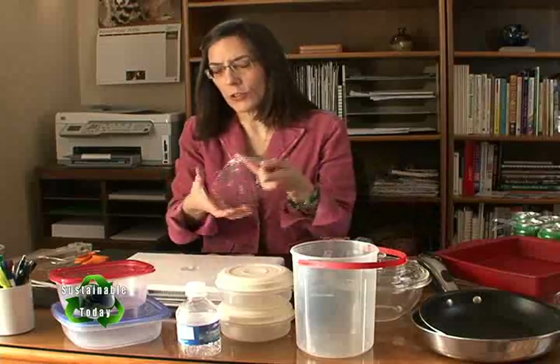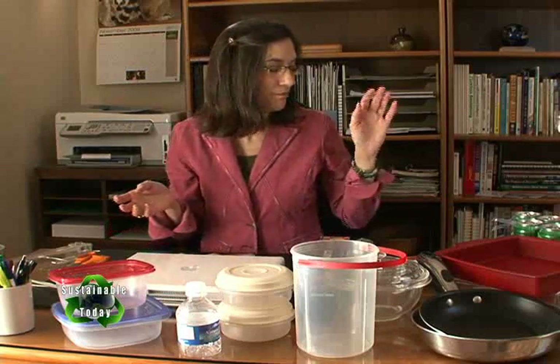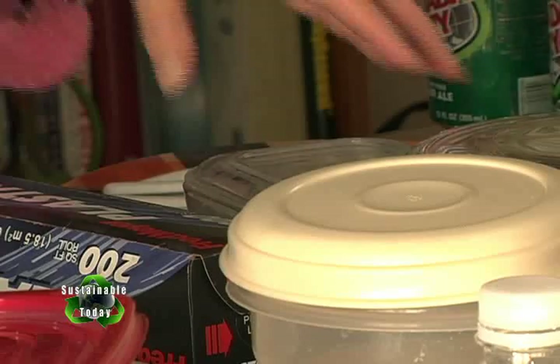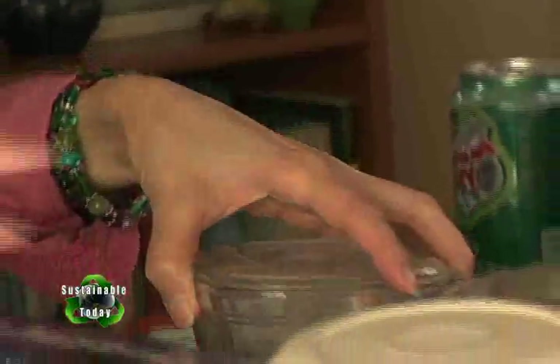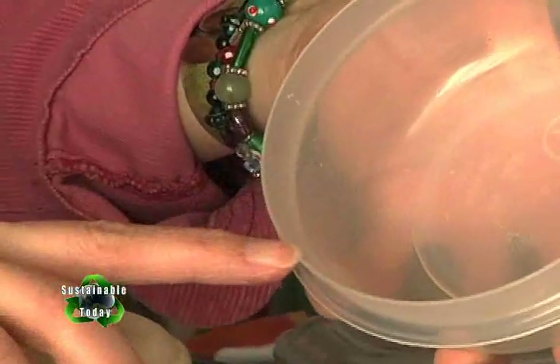If I do use plastic wrap, I clean it after I use it and I recycle it at a grocery store with other filmy plastic bags — they're the same kind of resin. For anything acidic, I store that in glass containers. Acid can etch plastic and, you guessed it, that can leach into your food.